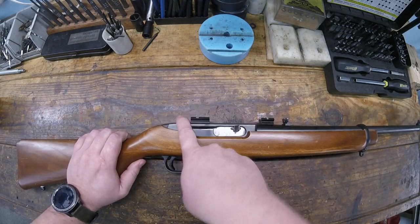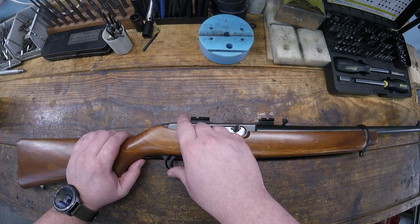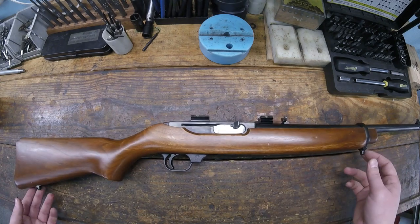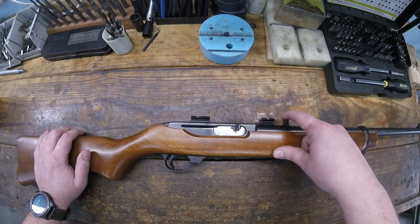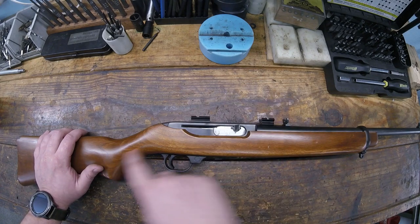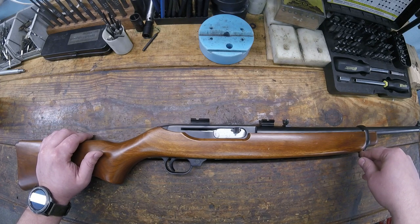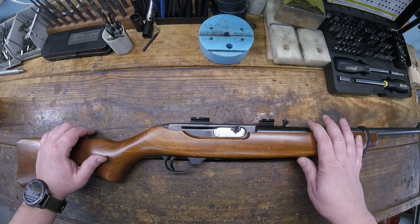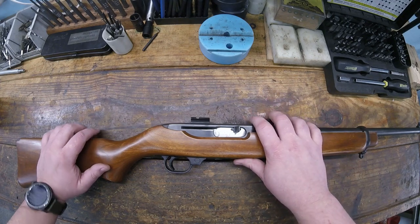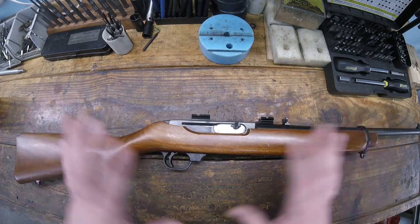There were three other variations: one had factory sling swivels and a rear peep sight. There was also an International model with sling swivels but a Mannlicher stock and this flip-up sight. The Sporter had a Monte Carlo stock with a rear peep sight and sling swivels. Those other three variations were dropped in 1971. The only other one you'll run into is a 25th Anniversary Edition with a Ruger medallion in the stock - internally they're all identical.